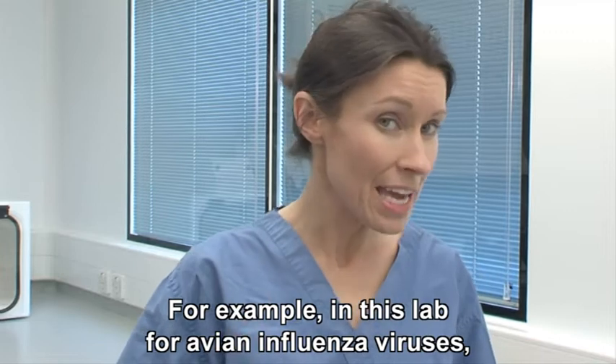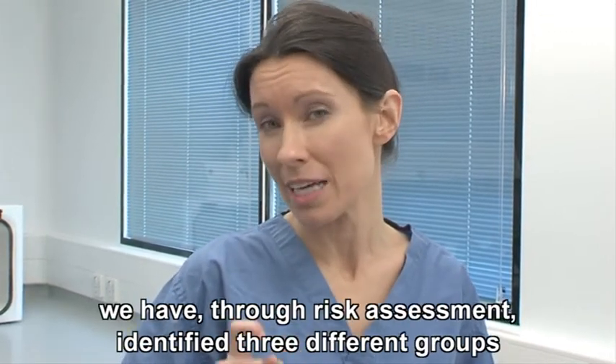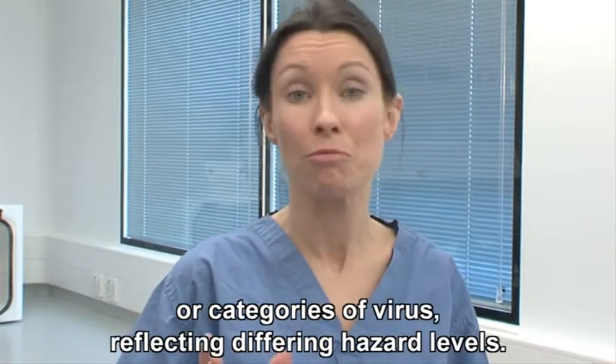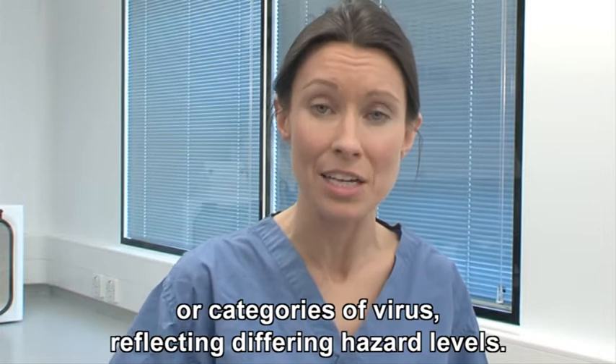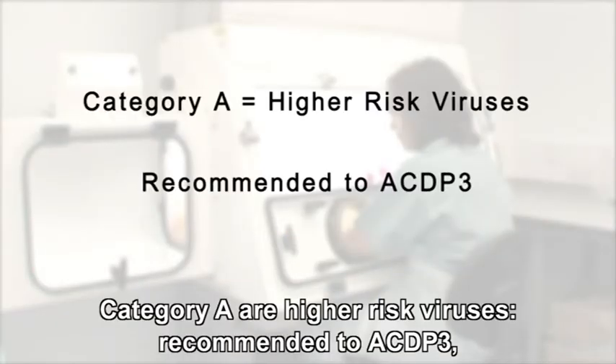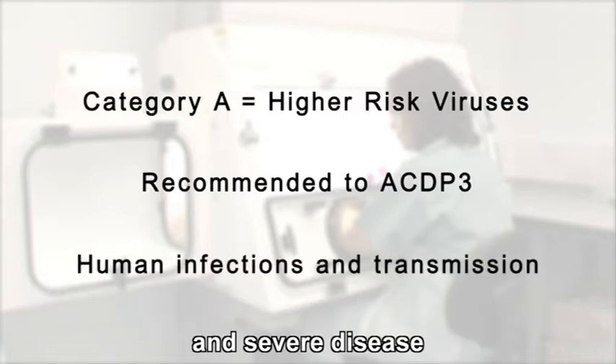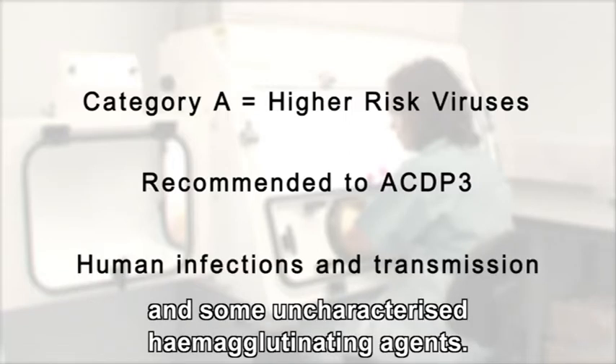For example, in this lab for avian influenza viruses, we have through risk assessment identified three different groups or categories of virus reflecting differing hazard levels. Category A are higher risk viruses, recommended to ACDP3, and are those avian influenza viruses associated with human infection and severe disease and some uncharacterised haemagglutinating agents.